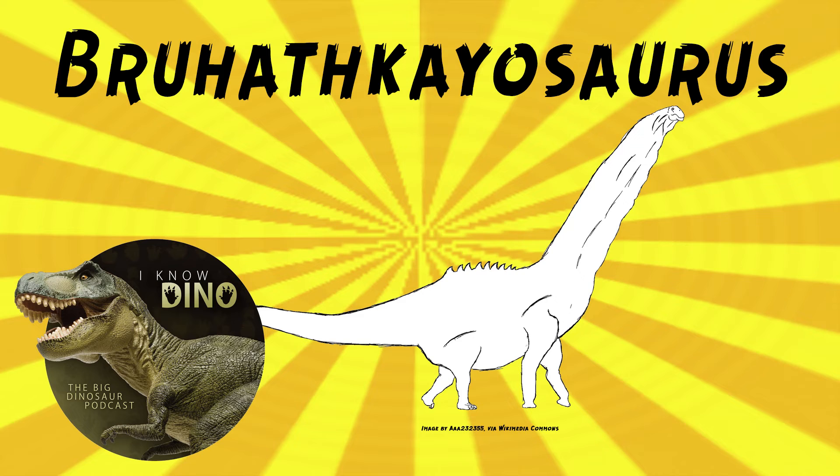Back to its tibia — the tibia measurements show that it was gracile and similar to other sauropod tibia. The tibia was about 200 centimeters, or about 78 inches long, and that's about 29% larger than the tibia of Argentinosaurus, which as we know is a very large dinosaur. 78 inches — that's like approaching 7 feet? It's over 6 feet, like 6 and a half feet. That's massive.